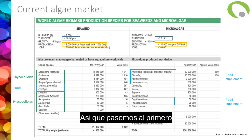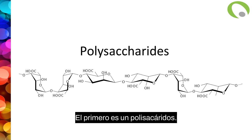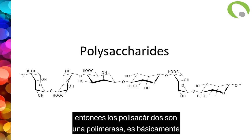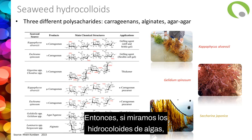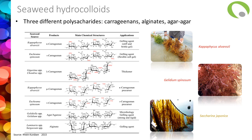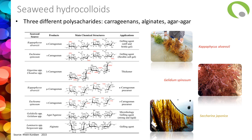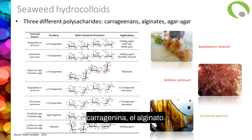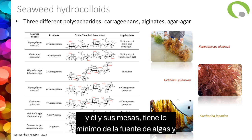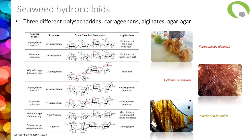Let's move to the first type of high-value molecule: polysaccharides. Polysaccharides are a polymer — a sugar polymer basically. If we look at the seaweed hydrocolloid, that's really the main application for seaweed. There are basically three different types of polysaccharides: carrageenan, alginate, and agar-agar. In this table, you have the list of the seaweed source, the type of polysaccharides they are producing, and also the application.